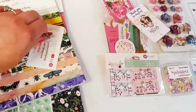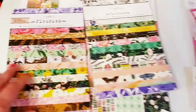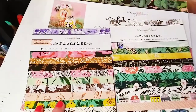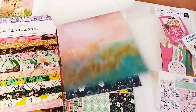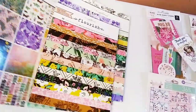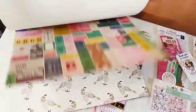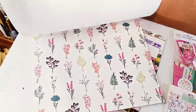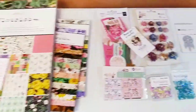So this is the Flourish collection — look how beautiful that is! I'll do a quick flip through. These are beautiful, and then this is the bigger one here, just gorgeous. I've already started using them — just beautiful papers. That is from her shop.